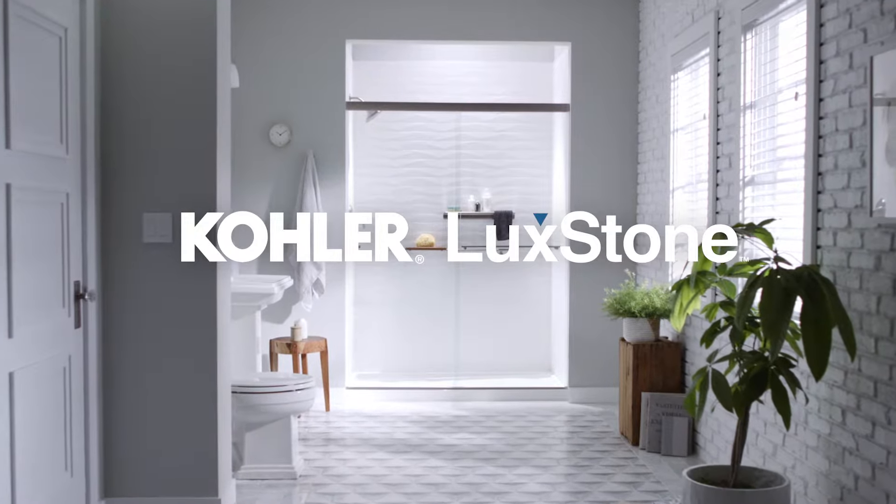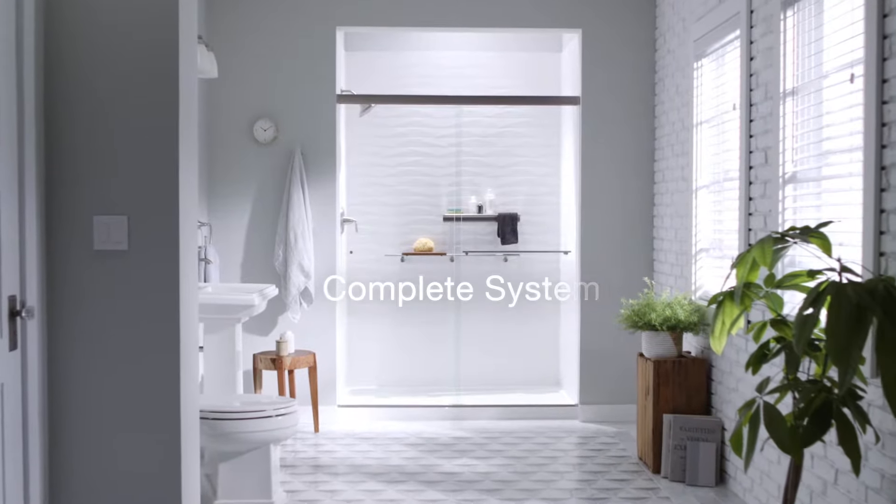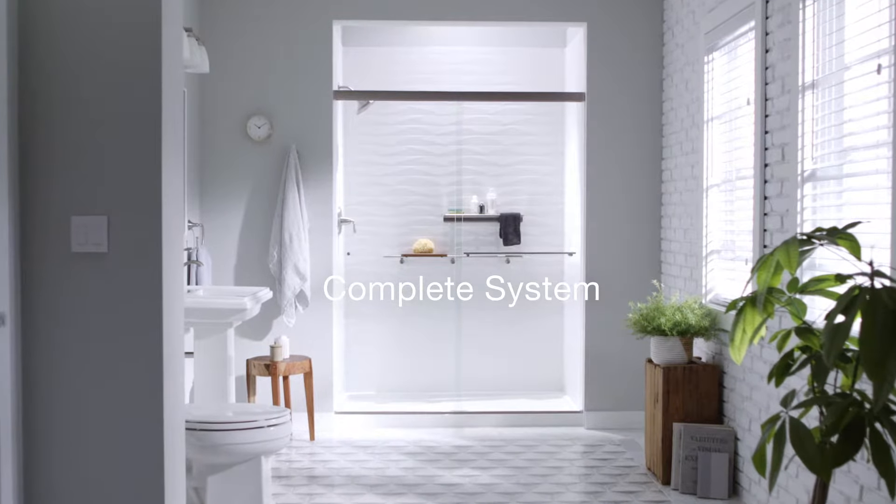Create a shower or bath you'll love with Kohler LuxStone. Kohler LuxStone is a complete system of walls, faucets, accessories, doors, and storage.